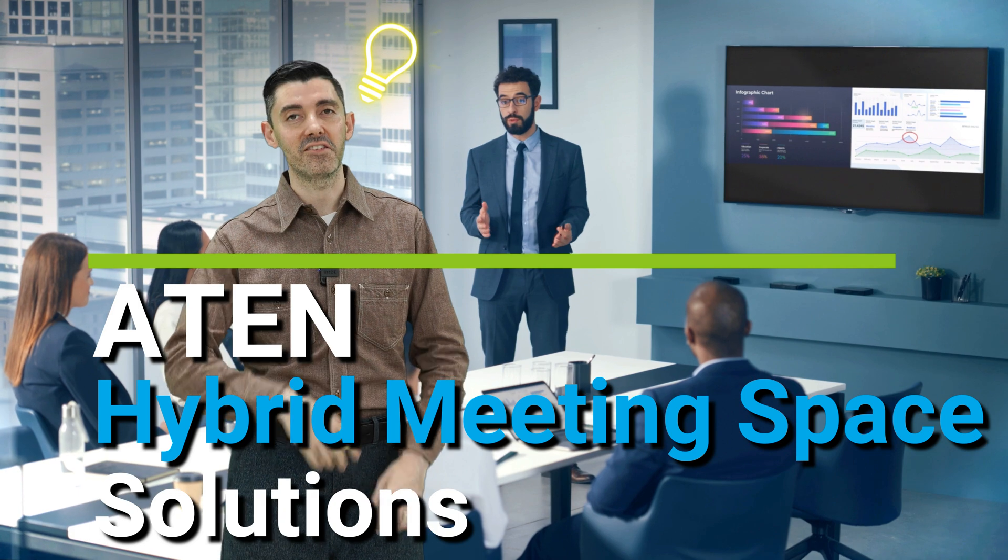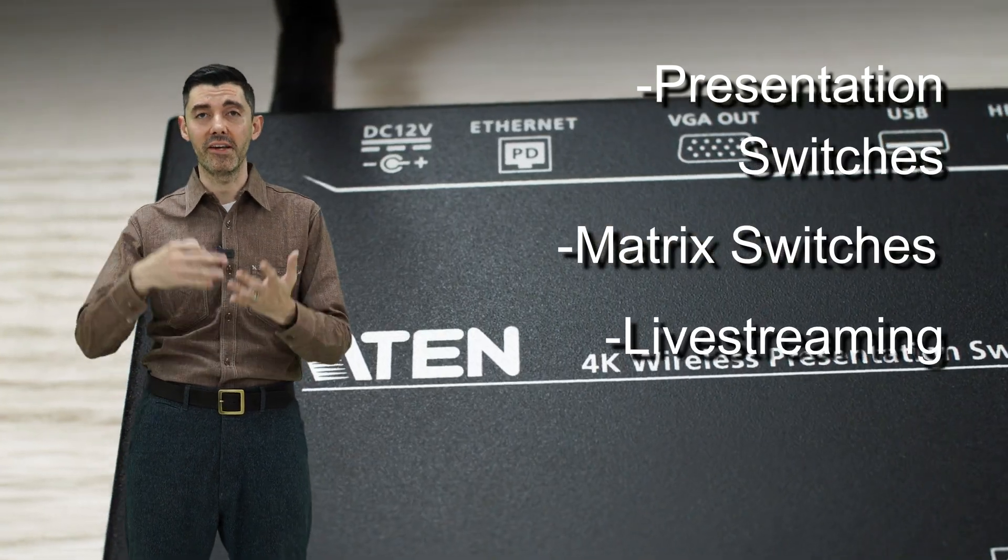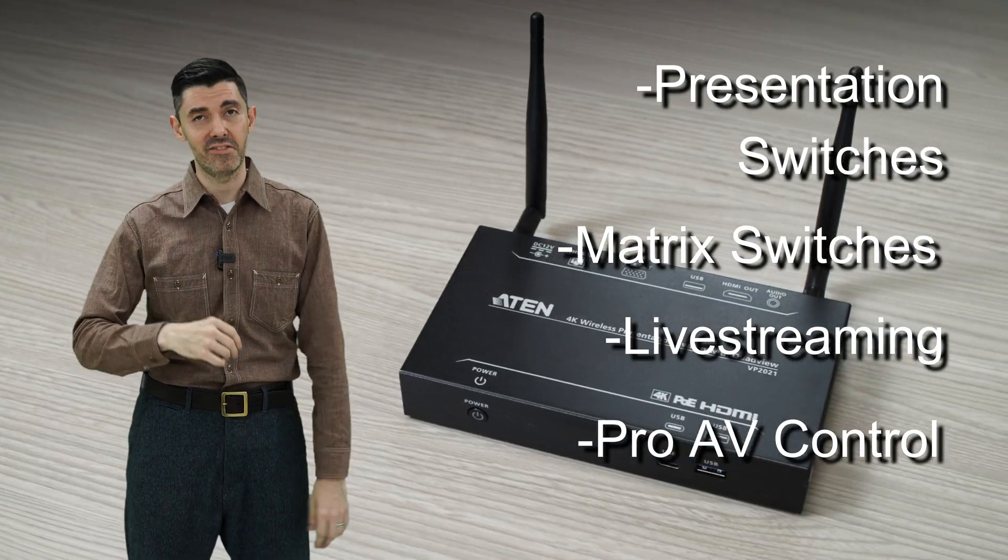So what's the answer? A10 hybrid meeting space solutions. What do they include? Presentation switches, matrix switches, live streaming, and pro-AV control for all kinds of meeting spaces.